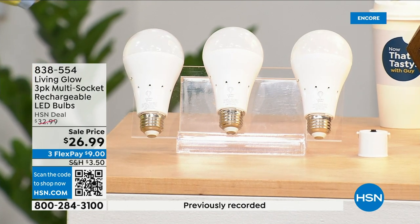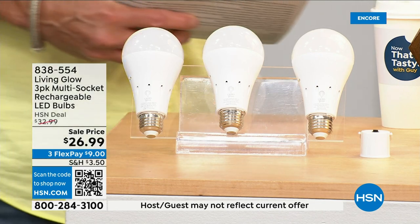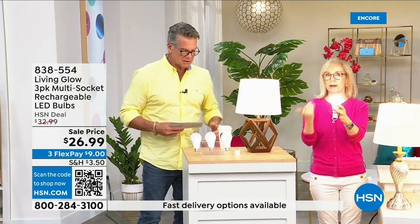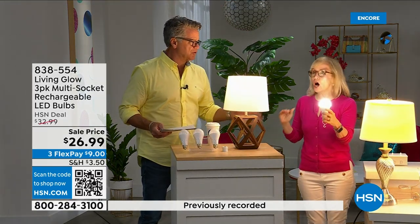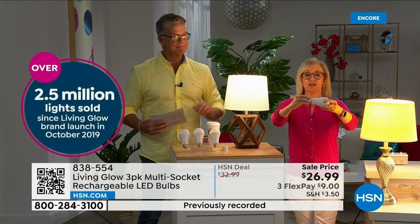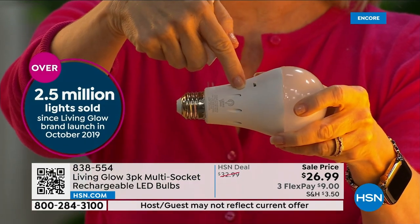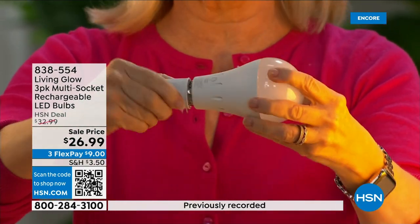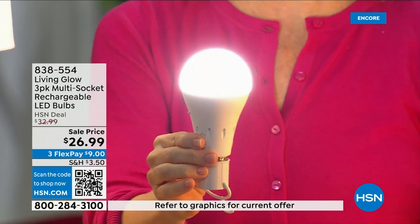There's a dimming switch to change from bright to soft light. These are made by Living Glow — they came to HSN in 2019 and have sold over 2.5 million units. It fits a standard socket, it's a regular LED bulb, but what makes it different is the battery inside. They're cool to the touch. Use them every single day so the battery is charged when you lose power.